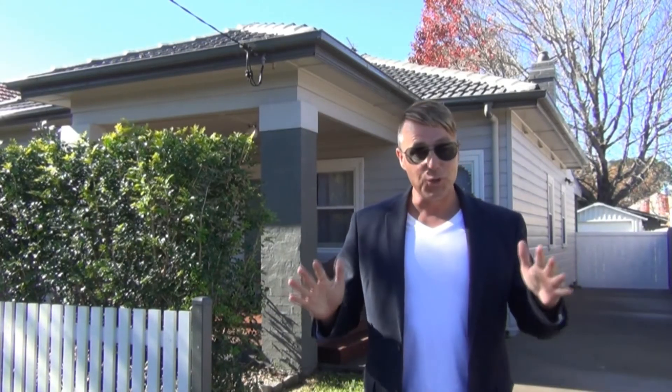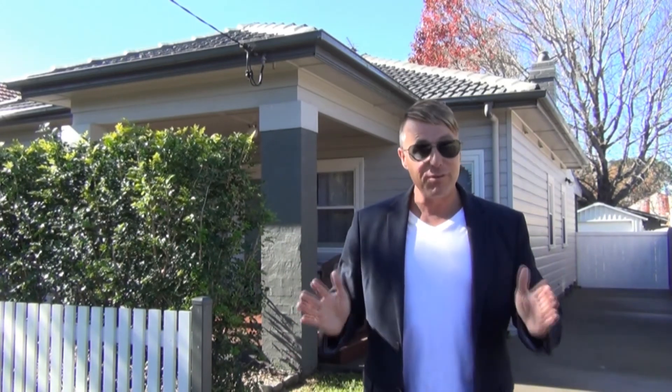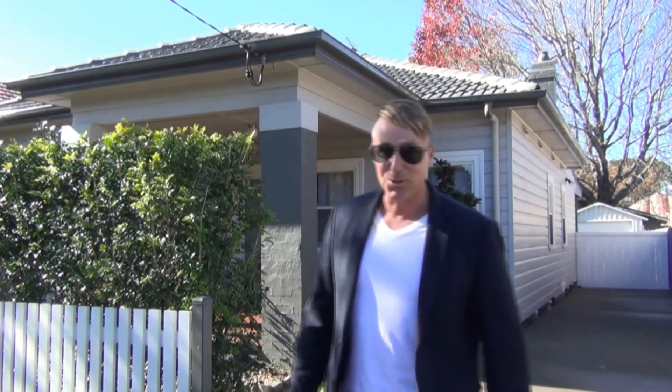Hi, I'm Steve Russen from Dotcom Property Sales, your Newcastle specialist. You're going to love our latest listing, number 15 Hinkler Street, Mayfield. So let's take a look around.